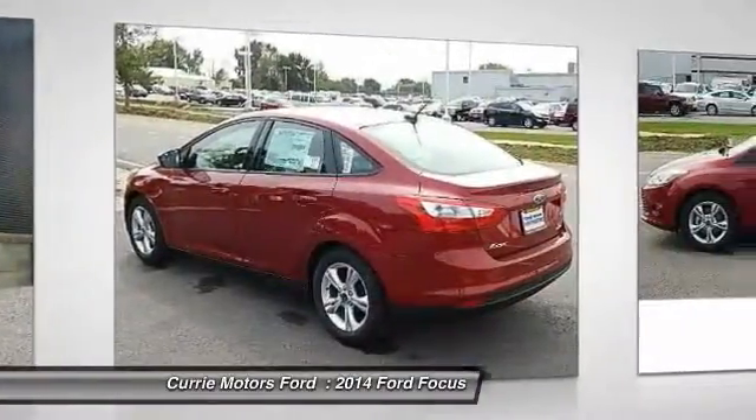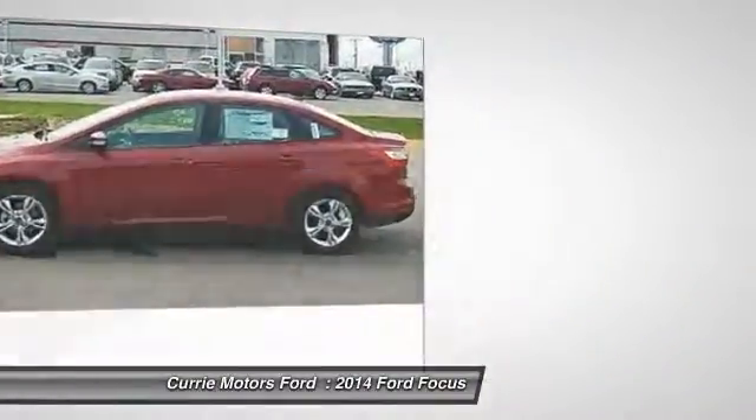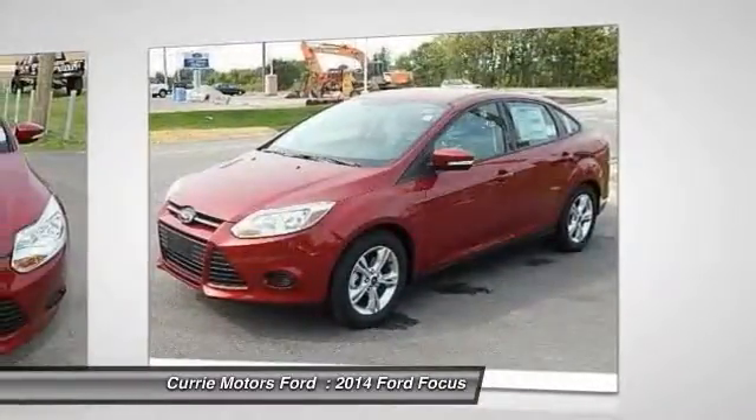Dual airbags, front air conditioning, power steering, adjustable head rests, auto express down window.